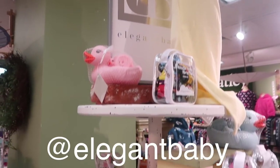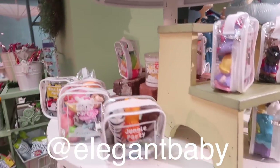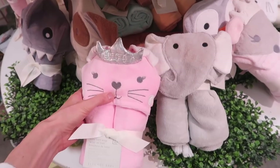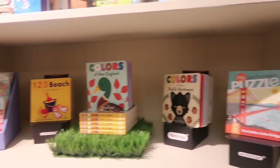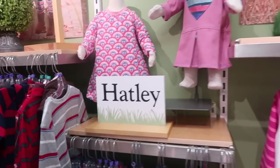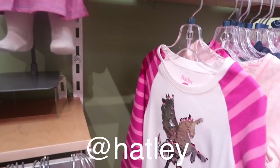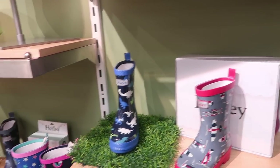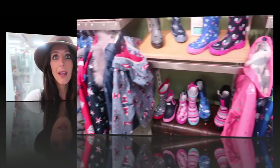So now we're getting into a little bit older. This is Hatley. Of course you've got to have some unicorn stuff — that's just all the rage right now. Little rain boots, still Hatley, and rain jackets. Today is not the sample sale because I would be going crazy buying everything. There is so much cute stuff — I can't get over this. This is way too much fun.